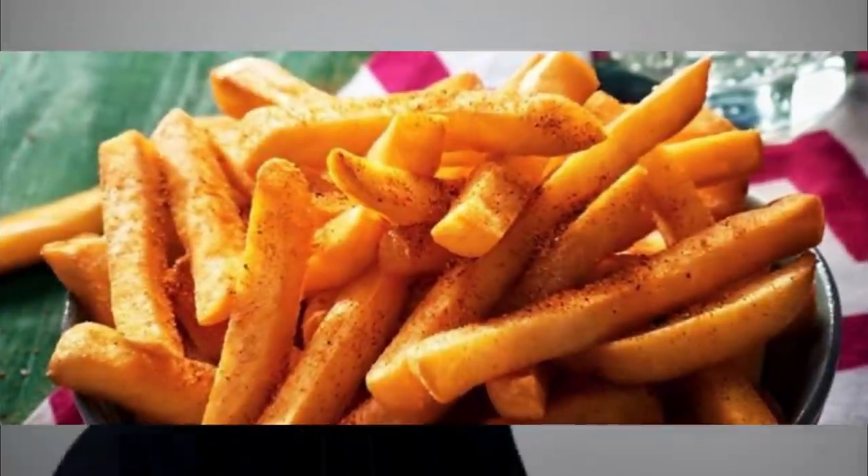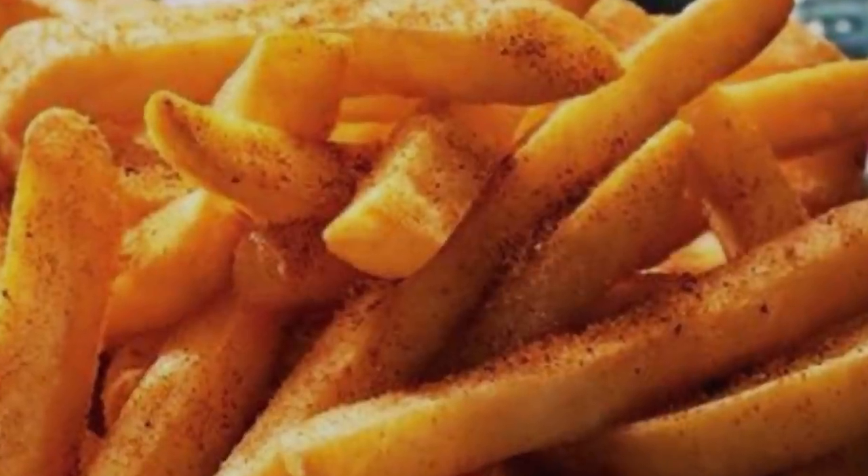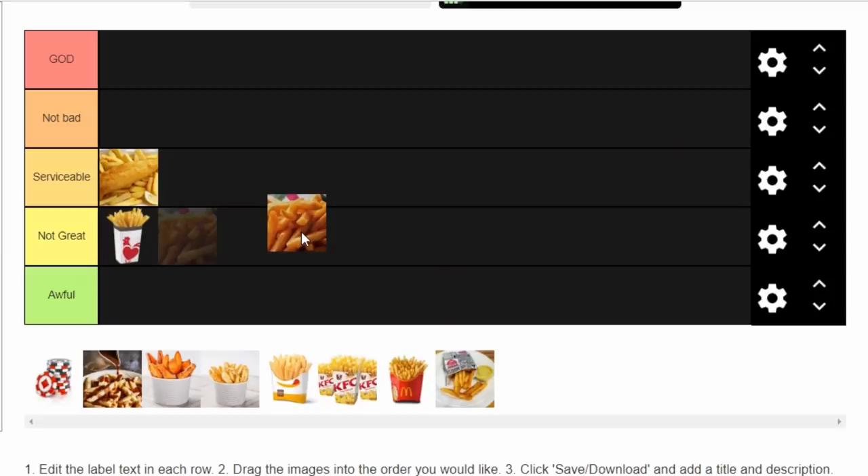Nando's. Everyone loves a cheeky Nando's, but I don't froth the cheeky Nando's chip. They've got this sandy coating on them — I know it's the peri-peri salt, but your chips are sandy, Nando's. I reckon their chips would taste good if I could dust some of the sand off. Some people like that sandy chip taste, but not me. I like to keep my chips away from the seaside. I'm chucking Nando's in Not Great.